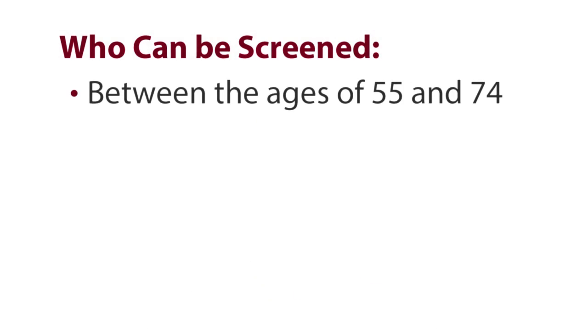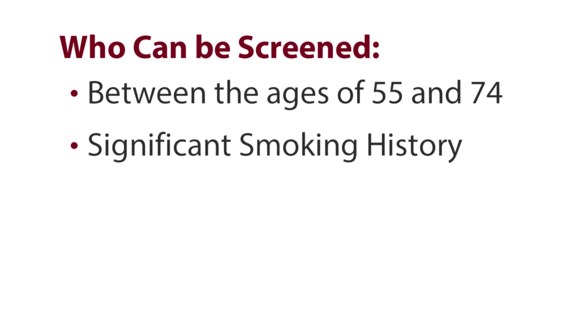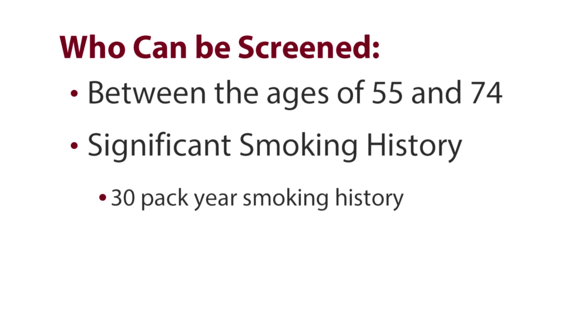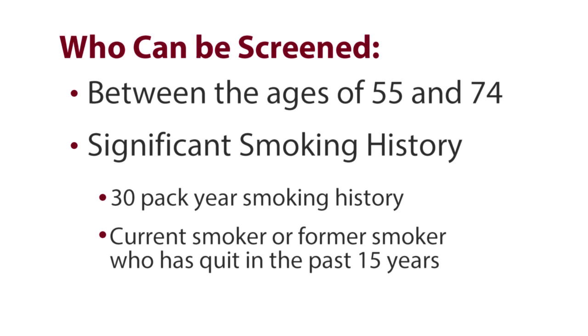We are starting with the people who are most at risk for lung cancer, based on the national study that demonstrated how many lives could be saved. Right now we're sticking to the original plan of 55 to 74 years old and significant smoking history, defined as 30 pack years or more, either of current smoking or smoking in the last 15 years.